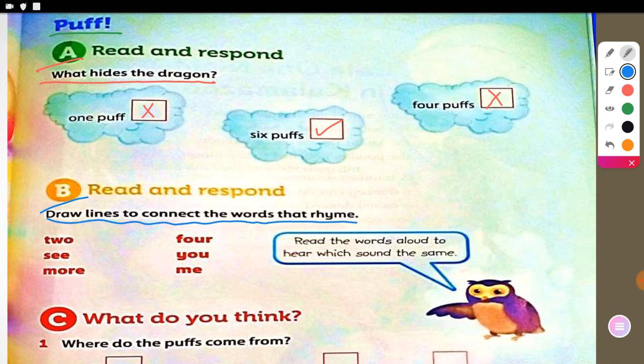How about the word 'two'? It rhymes with 'you.' And 'see' rhymes with 'me.' And 'more' rhymes with 'four.' Very good, you're doing great!